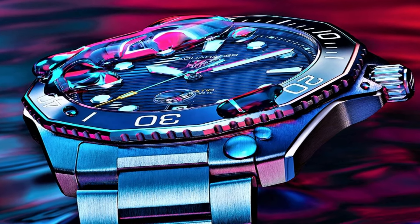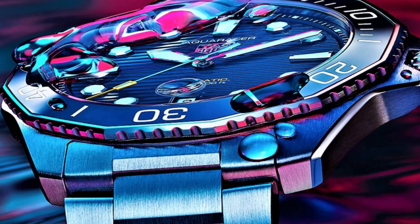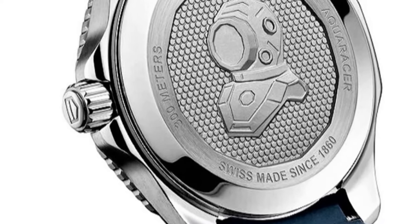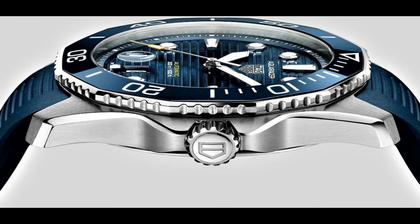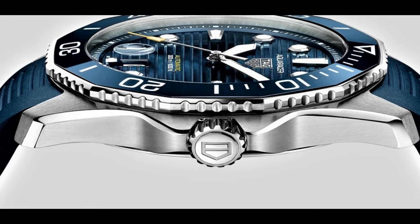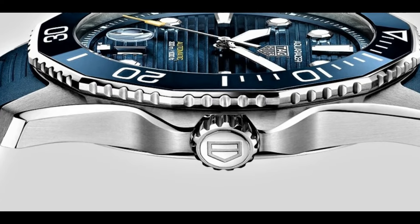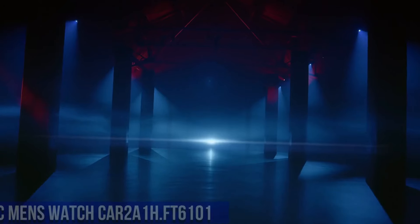Luminescent hands and markers, date display at the 6 o'clock position, Tag Heuer Caliber 5 automatic movement based upon ETA 2824-2, containing 26 jewels, beating at 28,800 VPH, power reserve of approximately 38 hours, scratch-resistant sapphire crystal, screw-down crown, solid case back, dodecagon case shape, case size 43 millimeters, case thickness 11.15 millimeters.